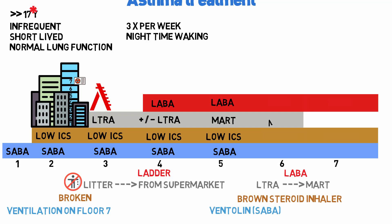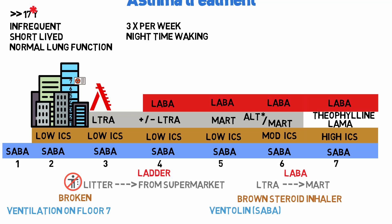Stage 6 can also use MART but with a moderate dose ICS and a LABA that works as a SABA. Alternatively, you can use a fixed-dose inhaler of moderate ICS and LABA alongside a separate SABA or Ventolin. Stage 7 has no MART available, so you use a separate SABA, a separate LABA, and then one of three options: a high dose ICS, a LAMA, or Theophylline — or alternatively refer the patient to secondary care.